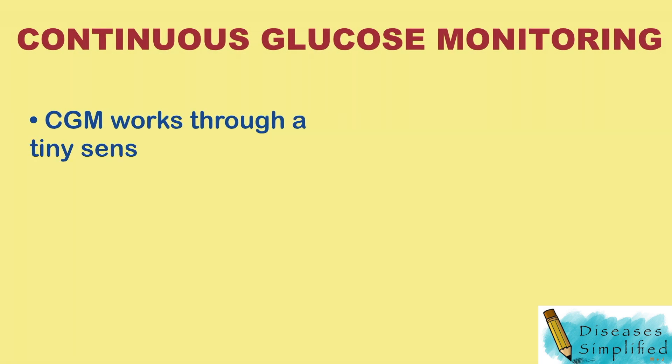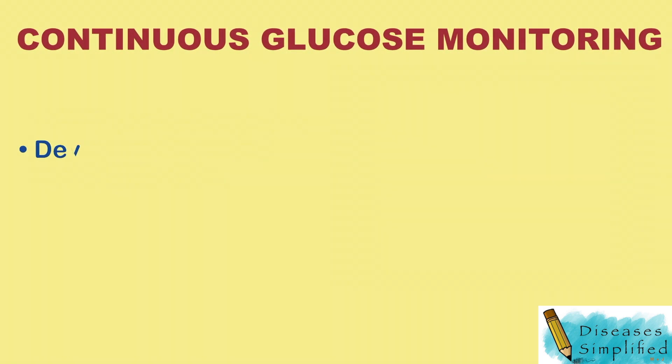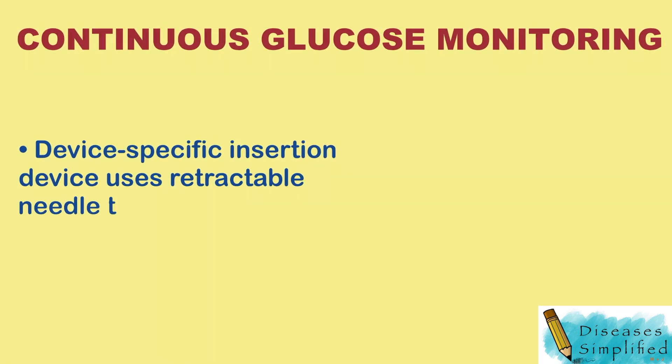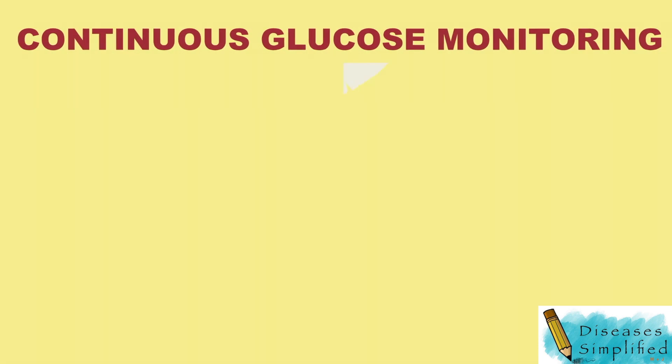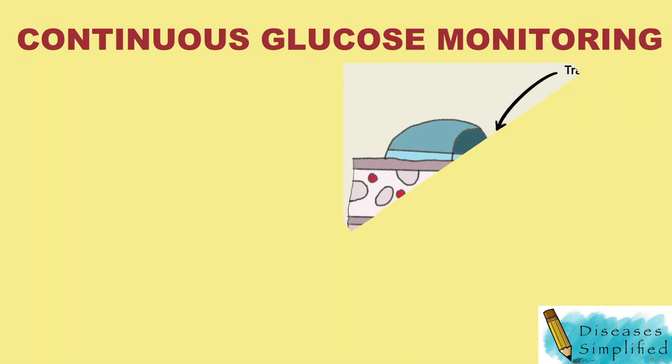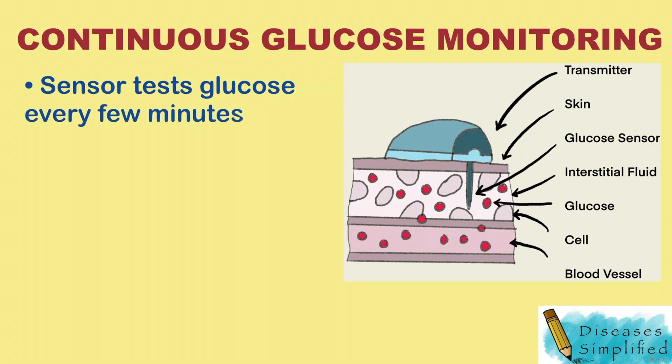A CGM works through a tiny sensor inserted under your skin. A device-specific insertion device uses a retractable needle to insert a microfilament under the skin. The sensor measures your interstitial glucose level, which is the glucose found in the fluid between the cells. The sensor tests glucose every few minutes.